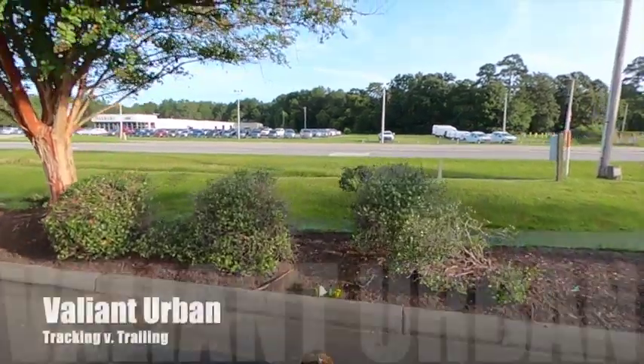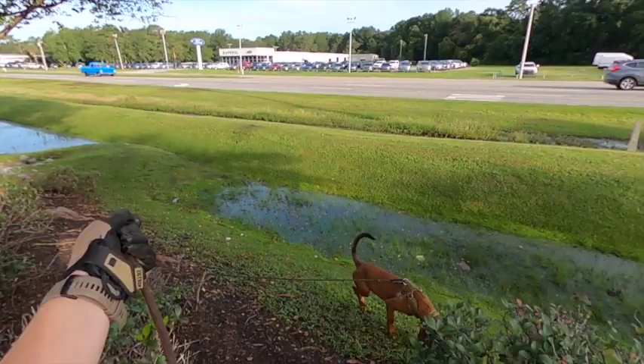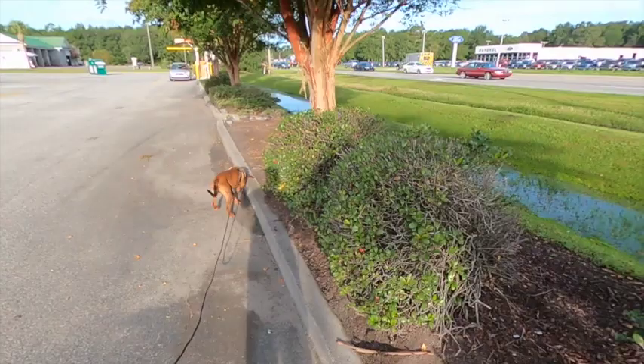Welcome to another GA canine training video. Today we're featuring young Valiant working an urban track, and I want to describe some of the things occurring here that really are a good description of the differences between tracking and trailing. Our trail layer went out on the grass, turned around, came back, and then started working along the curb line. Watch how Valiant is working this odor, this scent picture.